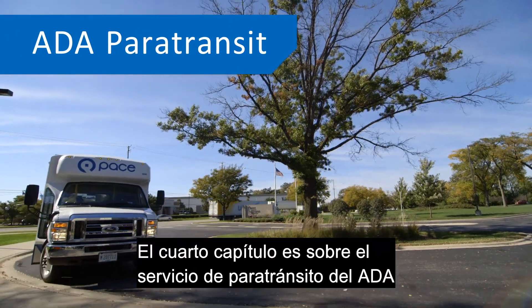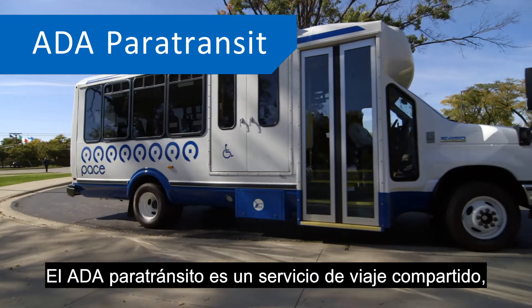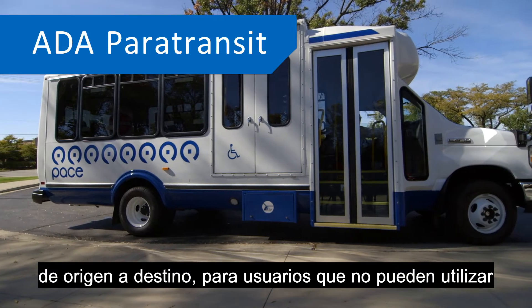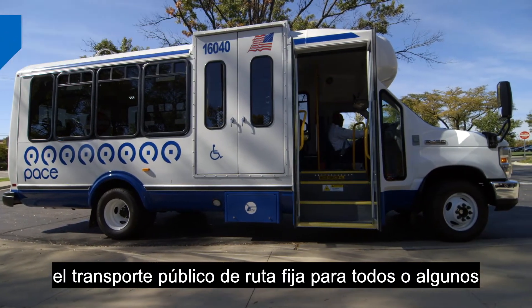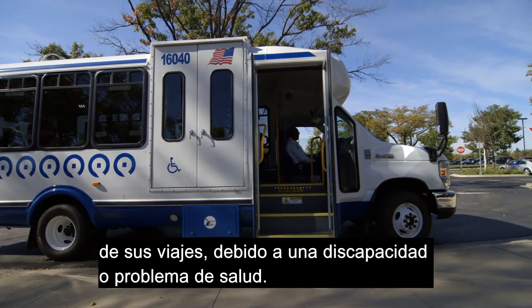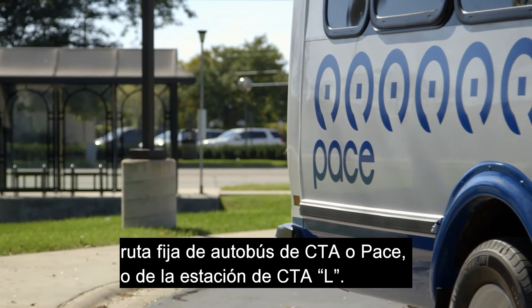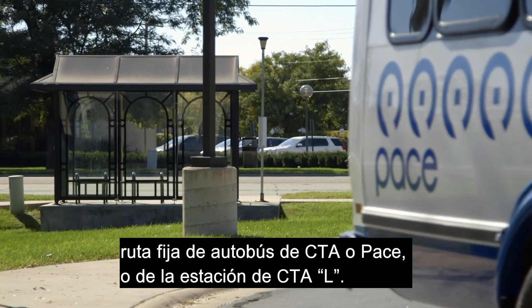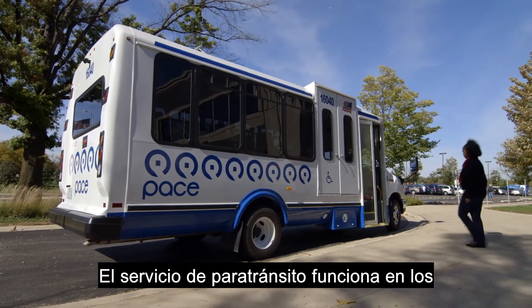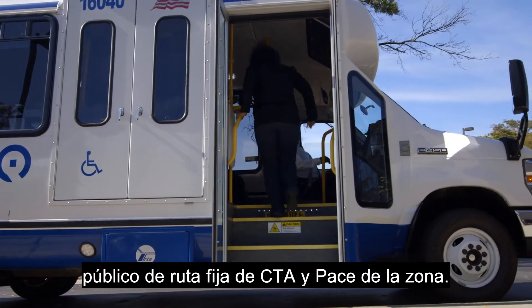The fourth chapter is about ADA Paratransit. ADA Paratransit is a shared ride, origin-to-destination service for customers who are unable to use fixed route public transportation for some or all of their trips due to a disability or health condition. ADA Paratransit service is provided within three quarters of a mile of a CTA or Pace fixed route bus or CTA L station, and runs the same days and hours as the CTA and Pace fixed route service in the area.